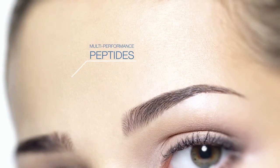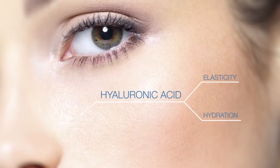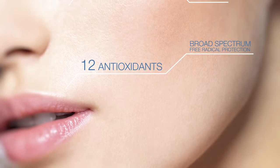Inside, you will find multi-performance peptides that reinforce the skin's collagen and elastin, hyaluronic acid that improves elasticity and hydration, and a dozen antioxidants to provide broad-spectrum free radical protection, and multifunctional benefits including skin brightening, wound healing, and anti-inflammatory benefits.